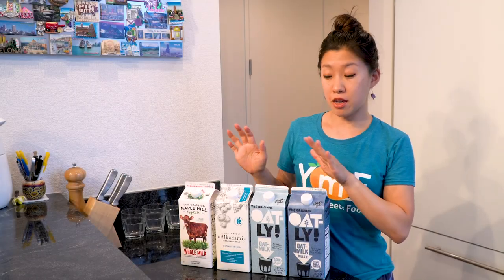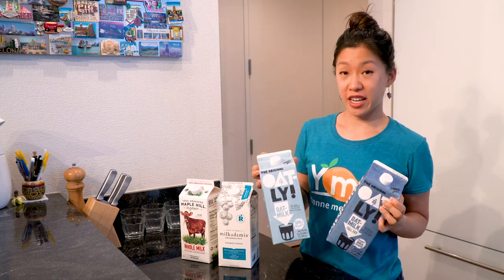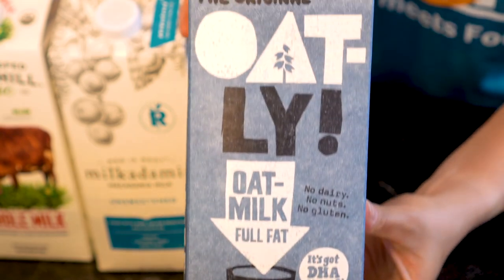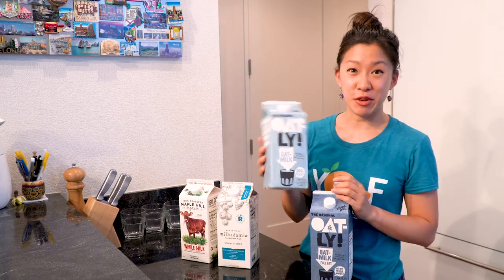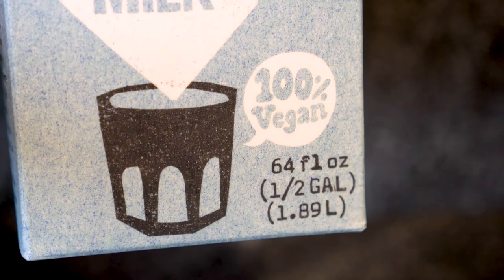To give some quick background on each of these three brands: Oatly's been around for about 30 years. They originate in Sweden. This is the most mainstream brand of oat milk you'll find here in the U.S. This is the most common version — it says oat milk on it, no dairy, no nuts, no gluten.